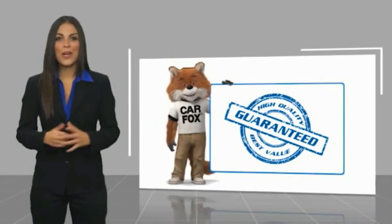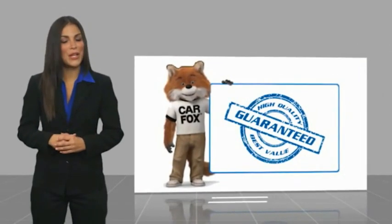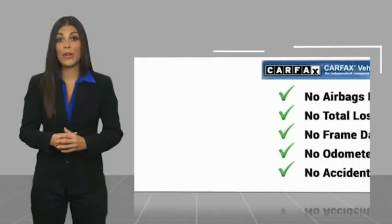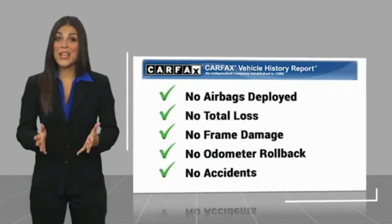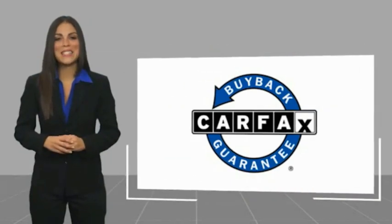Here's another high quality vehicle with the Carfax Vehicle History Report. This vehicle qualifies for the Carfax Buy Back Guarantee.